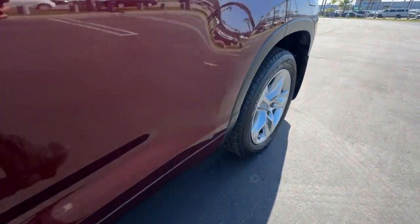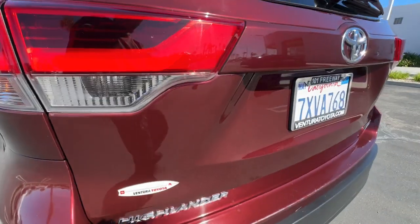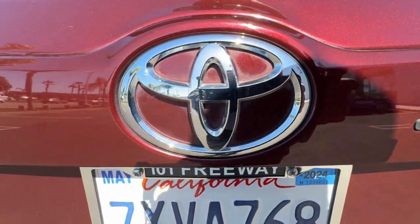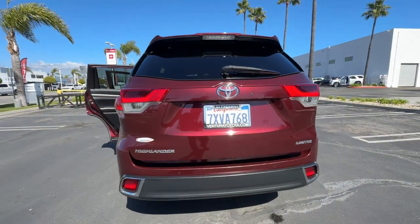With a flexible interior that seats up to eight, you'll be ready for a world of adventure. Feel the confidence that comes standard with this safe and solid Highlander. It's waiting for you, and our professional team is eager to give you an outstanding test drive experience. Stop in today.